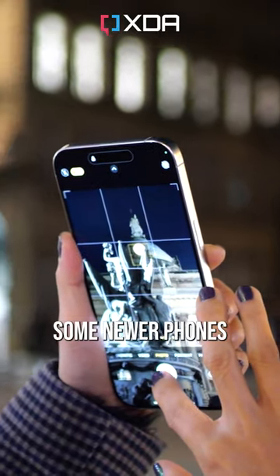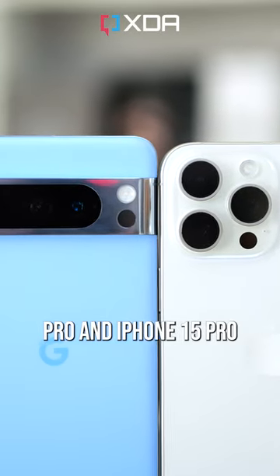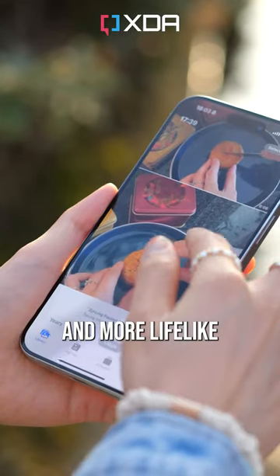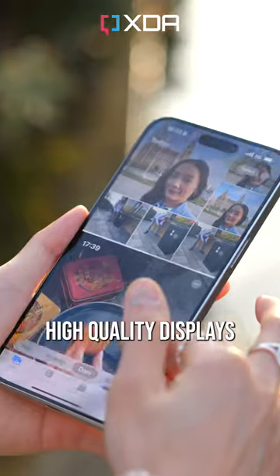What is an Ultra HDR photo? Some newer phones like the Pixel 8 Pro and iPhone 15 Pro support this new photo format, which is designed to make photos brighter and more lifelike when viewed on high quality displays like your phone.